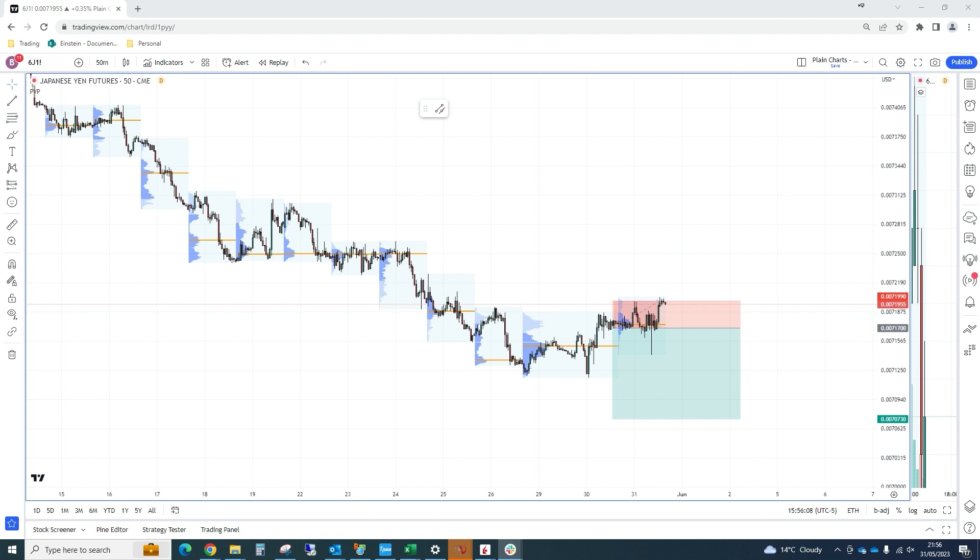Stop at 71.99, fade above earlier in the week's highs, ultimately targeting fresh lows down into the low 70s.